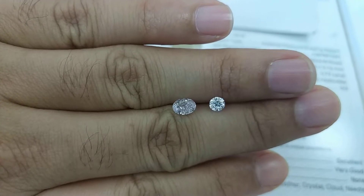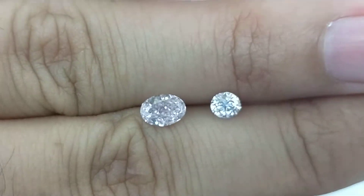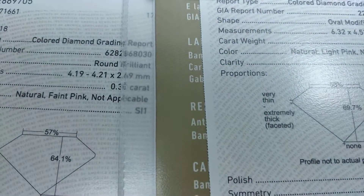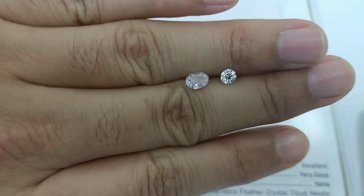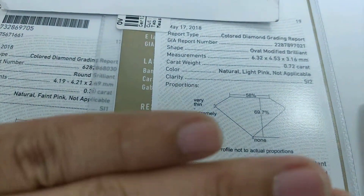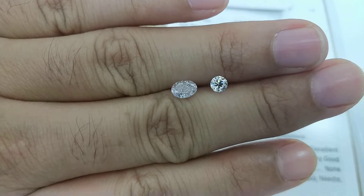Essential things to know before you buy a natural fancy pink color diamond. Hi, I'm Hemant Thakkar. I'm inspecting these two beautiful diamonds for someone looking to buy and set in a ring. You can see both of them are a natural faint pink or a light pink, and they both have a different face-up appearance.